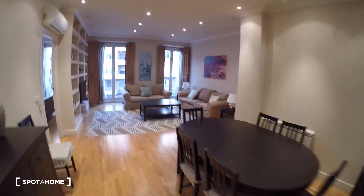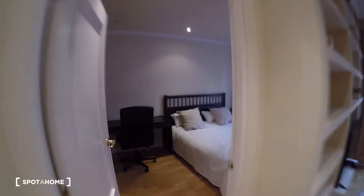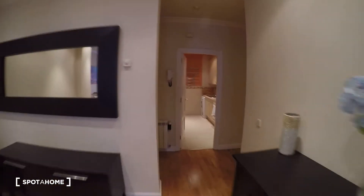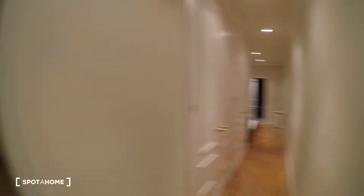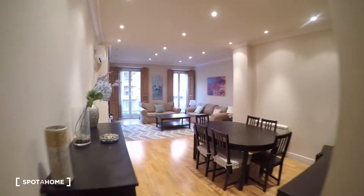The apartment is really big. This is the main door, and as soon as you come into the apartment you will see a huge living room here. On the right we have bedroom one with an attached bathroom. Over there we have a kitchen, and then through this corridor we will find bedroom number two with an attached bathroom as well. So let's start with the living room.